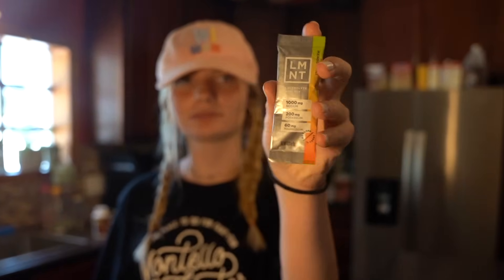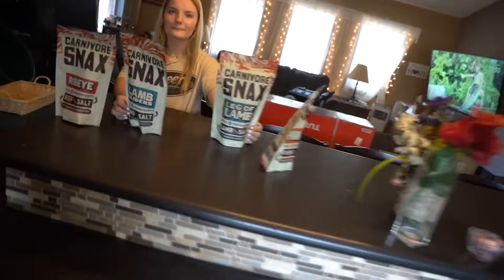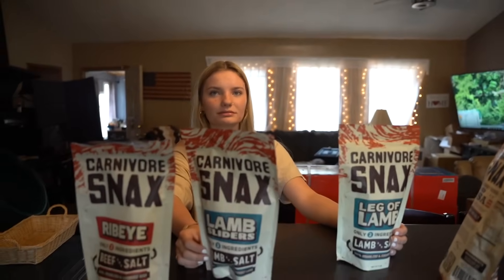Truthfully, as carnivores, Emma and I rarely need to snack. We're just not hungry, but it is nice to have some convenience foods around, especially if you're traveling or on the go or you want to grab something quickly.